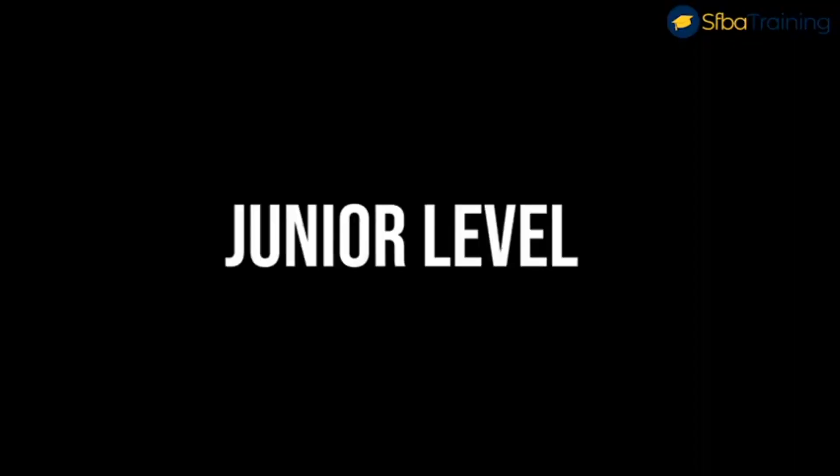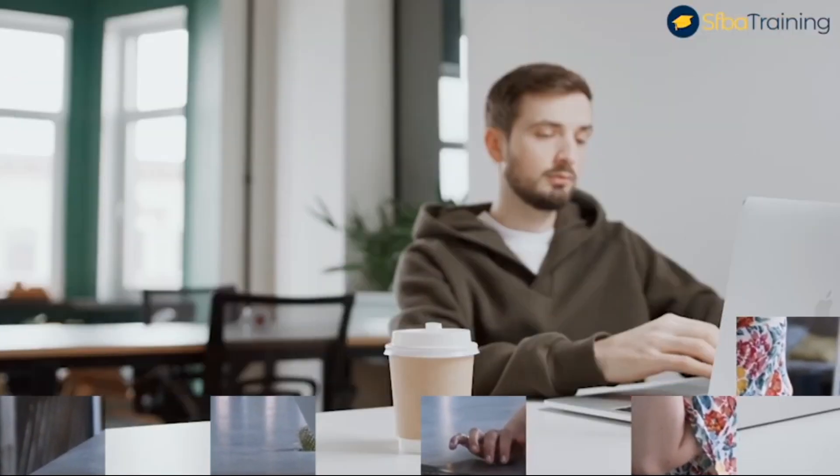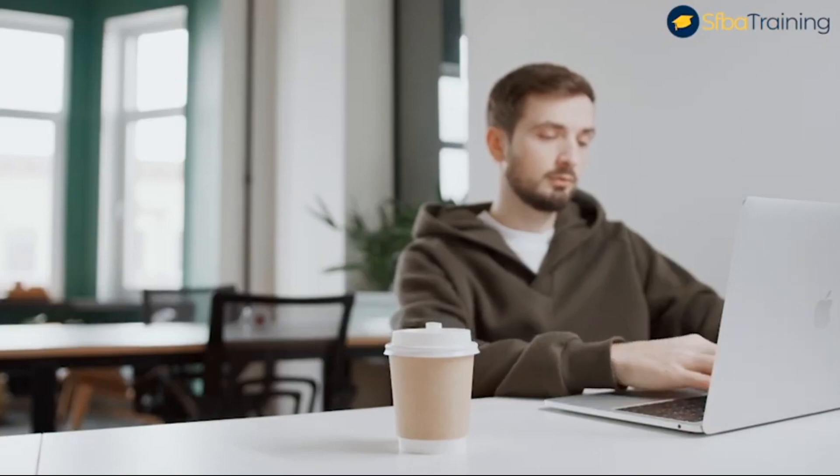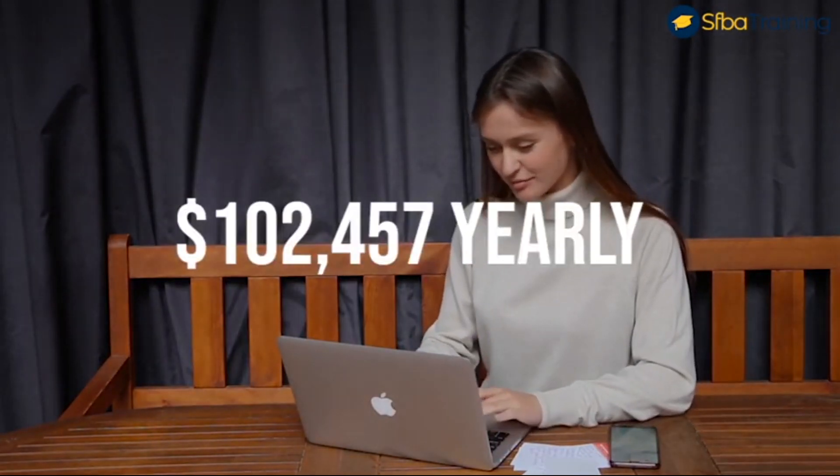Now let's talk about the average salary of a Salesforce Business Analyst based on seniority level. Number one, junior level: at this level you have one to two years of experience as a business analyst. You're in a supporting role, executing tasks delegated by others. You're not independent yet, but learning and growing. The average base pay inclusive of bonuses and overtime is $102,457 yearly.